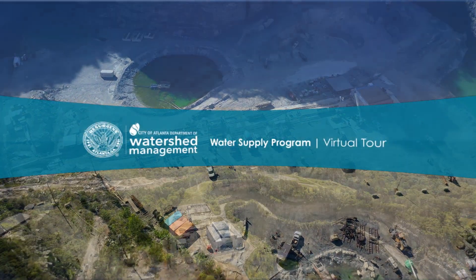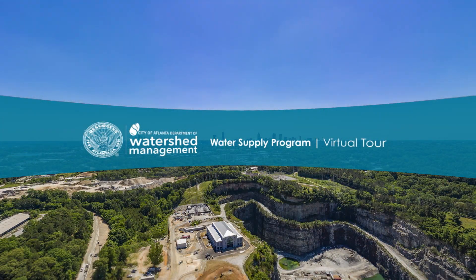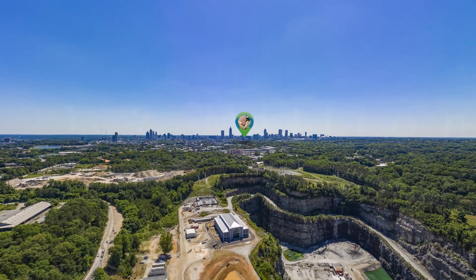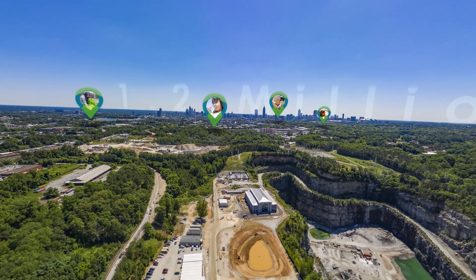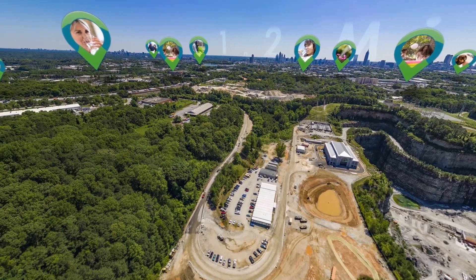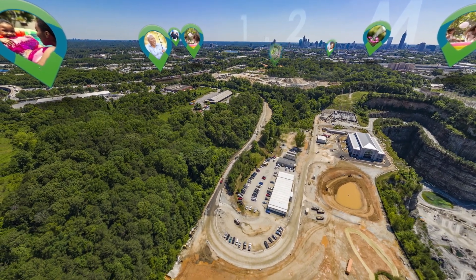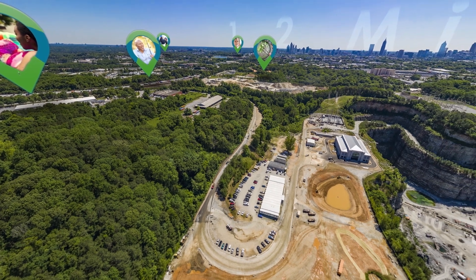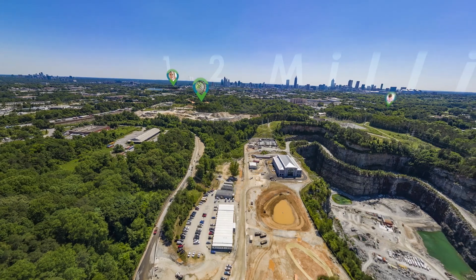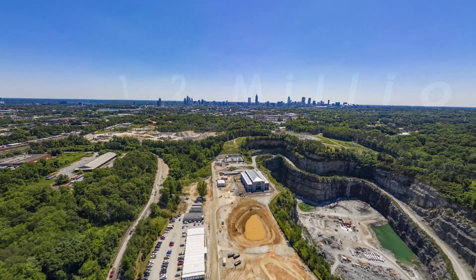Welcome to the City of Atlanta's virtual tour of the water supply program, formerly known as the Bellwood Quarry. More than 1.2 million residents, visitors, and business owners depend on the City of Atlanta daily to provide them with clean and high-quality water for everyday needs. The loss of water for even one day can affect the City's quality of life, safety, and economy.